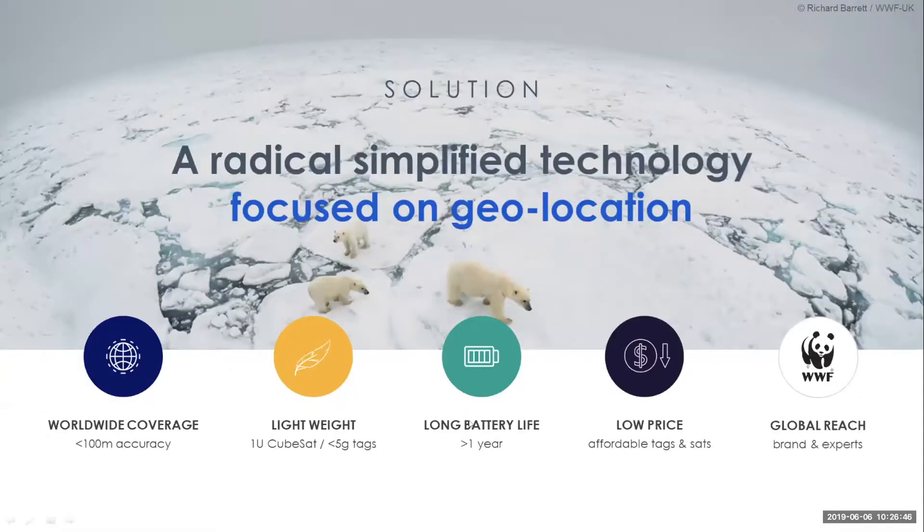What we aim to do with Pandasat is provide something completely different, targeting five aspects. First and foremost, we want to develop a satellite-based tracking technology that provides worldwide coverage at very high accuracy. We want to do this with very lightweight tags and very lightweight satellites — small satellites that fit in the palm of your hand. Our tags can be powered by solar power, giving them a long battery life, lasting more than a year. And we envision very affordable tags and satellites because of low energy usage and small system size.